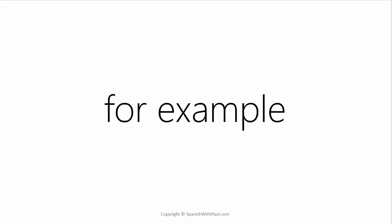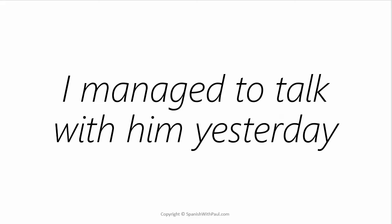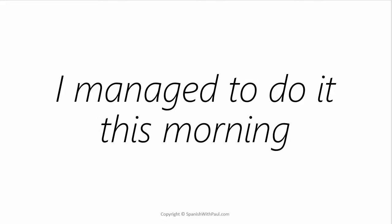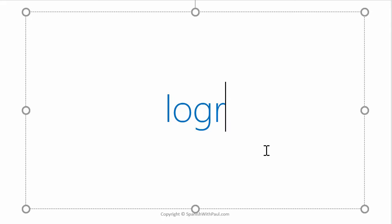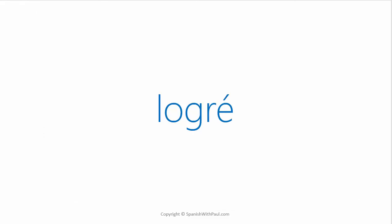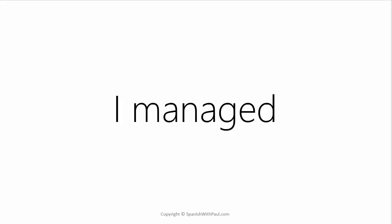Let's look at some examples. In English we could say: I managed to talk with him yesterday. I managed to do it this morning. Or I managed to fix it in time. This is all representative of very natural sounding English. To translate that into Spanish we're going to use the verb LOGRAR, and specifically we're going to get rid of the AR ending and replace it with an É that has an accent over the top. So the sound we get is LOGRÉ — meaning 'I managed.'